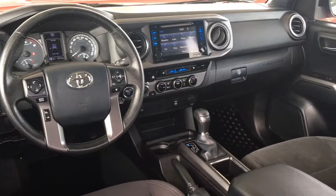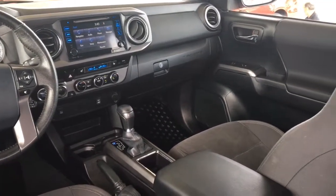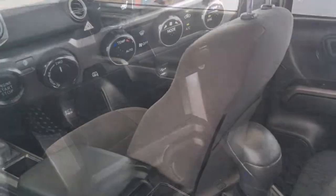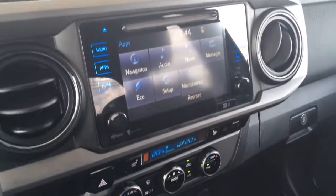Inside, the truck is spacious and well-designed. Comfort features include dual-zone climate control, tilt steering, cruise control, power windows and locks, a leather-wrapped steering wheel, and a great-sounding AM/FM/CD audio system with steering wheel controls and Bluetooth.